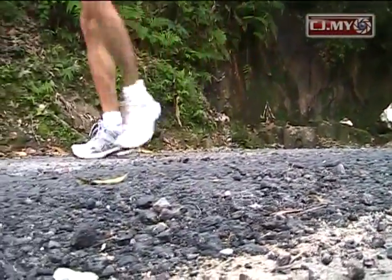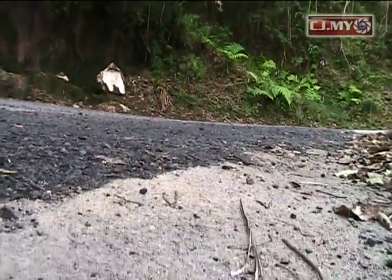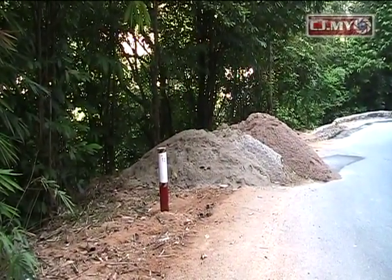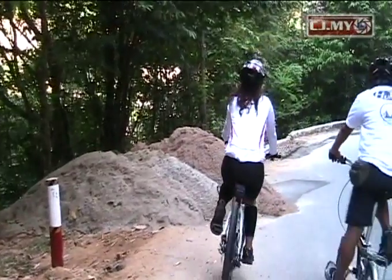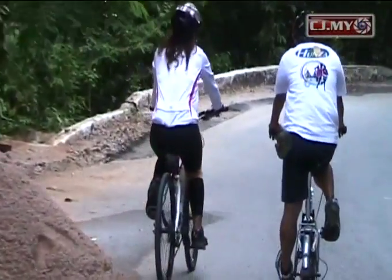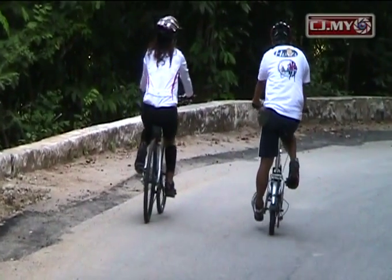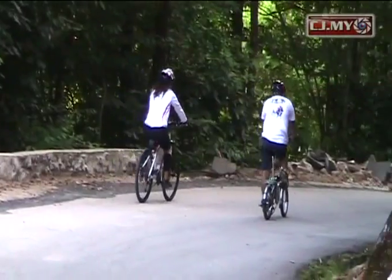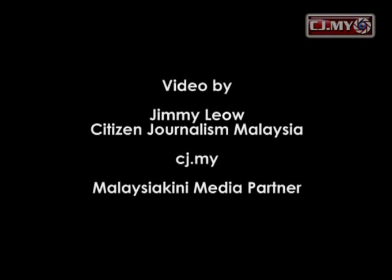If the related authorities do not clean up the loose gravel and sand, the road will pose a potential danger to motorists and cyclists alike. Moreover, the dust is really suffocating. Many wonder if the authorities are waiting for rain to wash away the sand — but is this the solution? Or is someone just plain lazy and not doing their job? Do we really need a fatal accident before someone looks into this issue?